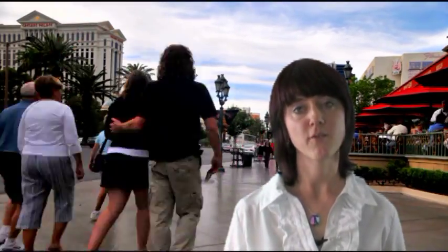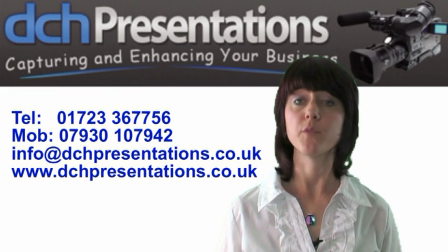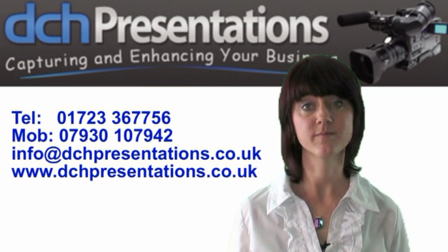We can make your video clip stand out from the crowd. So if you'd like to know more about how we can help promote your business, then please do get in touch for further information. Thank you.